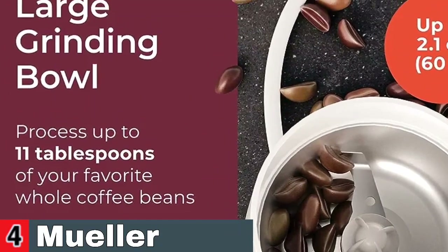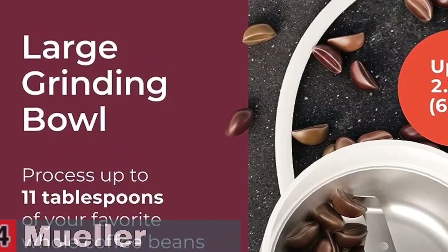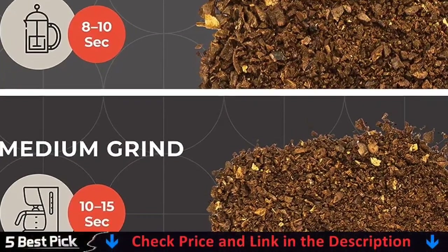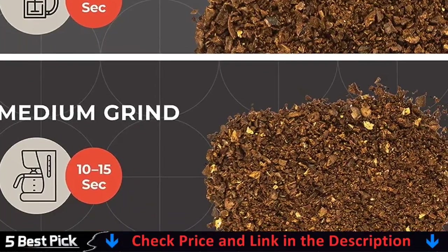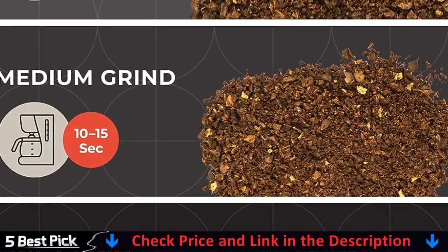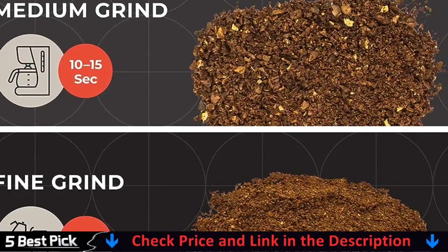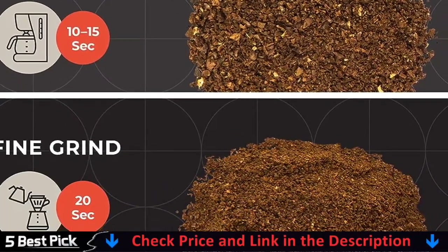Muller Austria Burr Coffee Grinder has a large hopper, so the burr grinder can contain 10 ounces of whole beans, and the coffee grinder can store enough beans for numerous coffee cups. The coffee grinder includes an auto-locking system, and the coffee hopper on the burr grinder may prevent beans from pouring out for easy removal, storage, and transport.